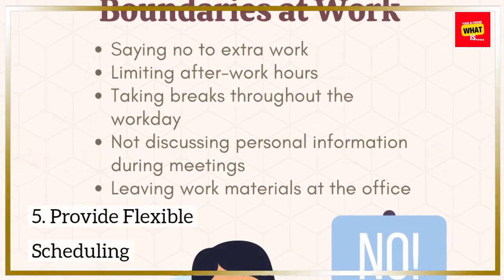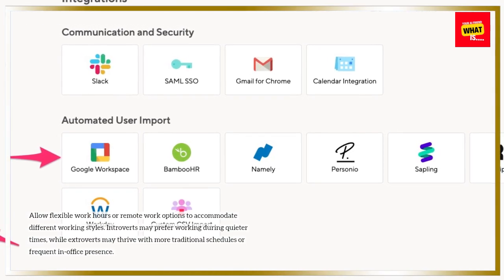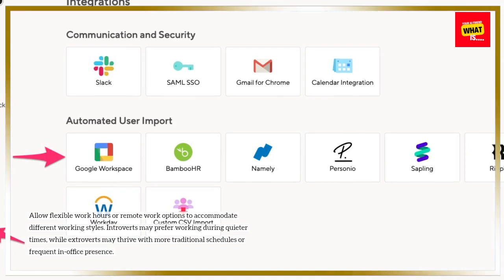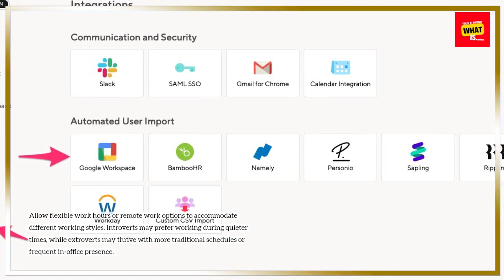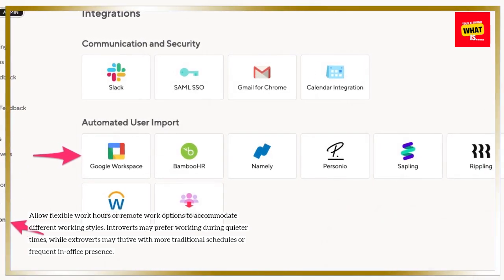Provide flexible scheduling. Allow flexible work hours or remote work options to accommodate different working styles. Introverts may prefer working during quieter times, while extroverts may thrive with more traditional schedules or frequent in-office presence.